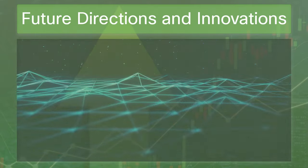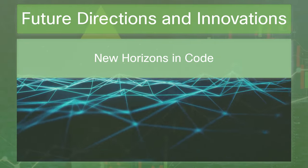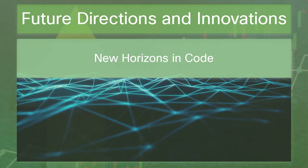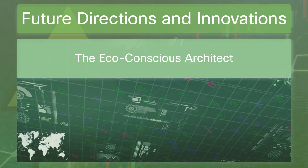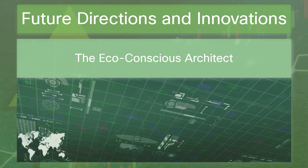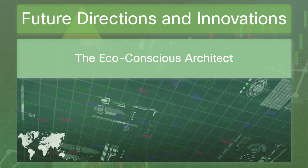Future directions and innovations: as we cast our eyes to the future, emerging trends in sustainable software development are already taking shape. We're seeing a surge in eco-friendly algorithms and an emphasis on resource-lean programming. AI and machine learning aren't just revolutionizing how we interact with data — they're becoming the architects of a sustainable future. These intelligent systems analyze patterns and make data-driven decisions to optimize energy use, reduce waste, and even predict how software design choices will impact our carbon footprint. They are the game changers pushing us towards a greener tomorrow.